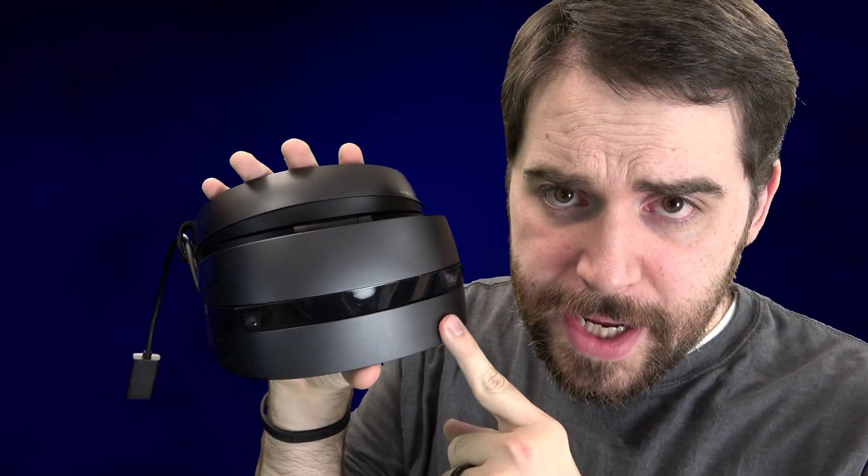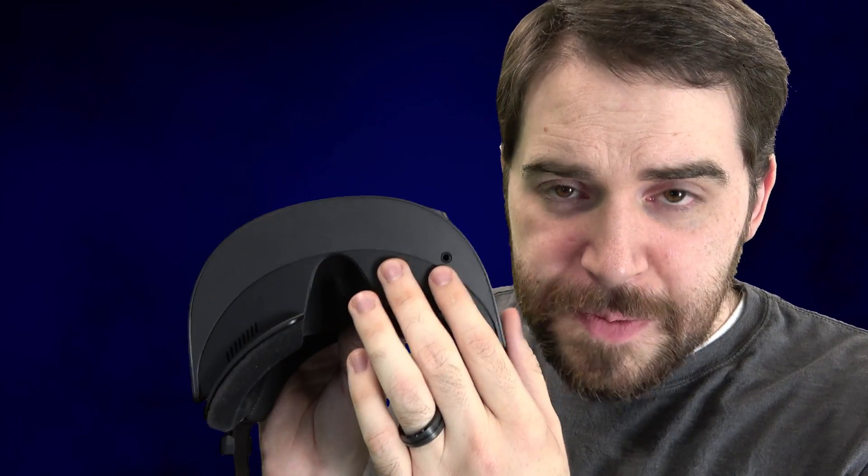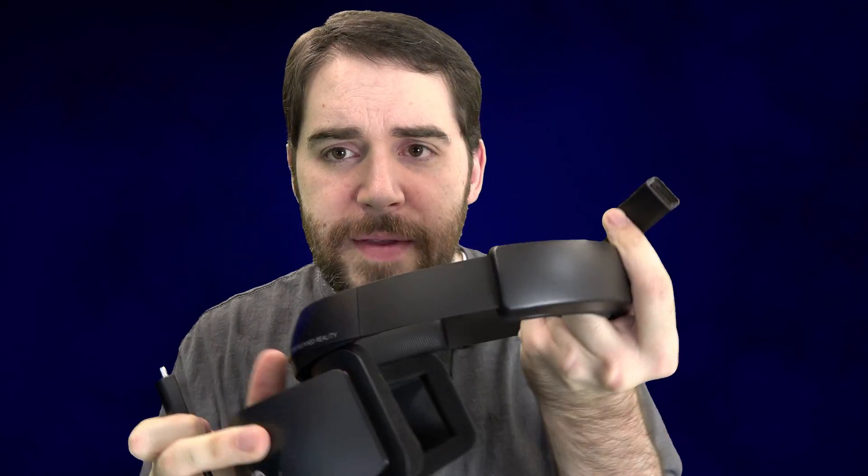I'll talk more about the quality of the tracking in just a bit. One last thing on the headset itself — this is where you plug in a headset, and I find this position absolutely absurd. I wish it was on the top or on the side or just anywhere else; it hangs down and gets in your way. You need a headset with a microphone because inside the Mixed Reality platform you have integration with Microsoft's Cortana, their voice assistant. This is the only connection point into the headset — it has a bracket, takes one cable, and on the other end you have HDMI and USB 3.0.